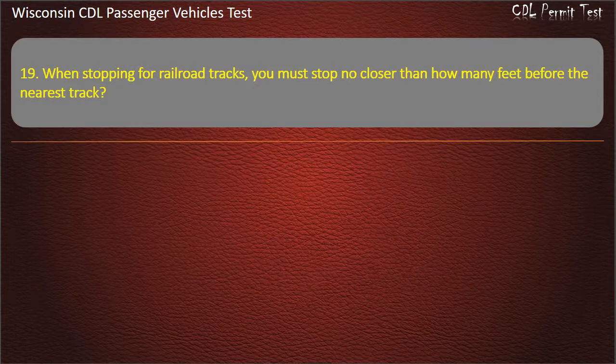Question 19: When stopping for railroad tracks, you must stop no closer than how many feet before the nearest track? — 15; 25; 50; 20. Answer: 15.